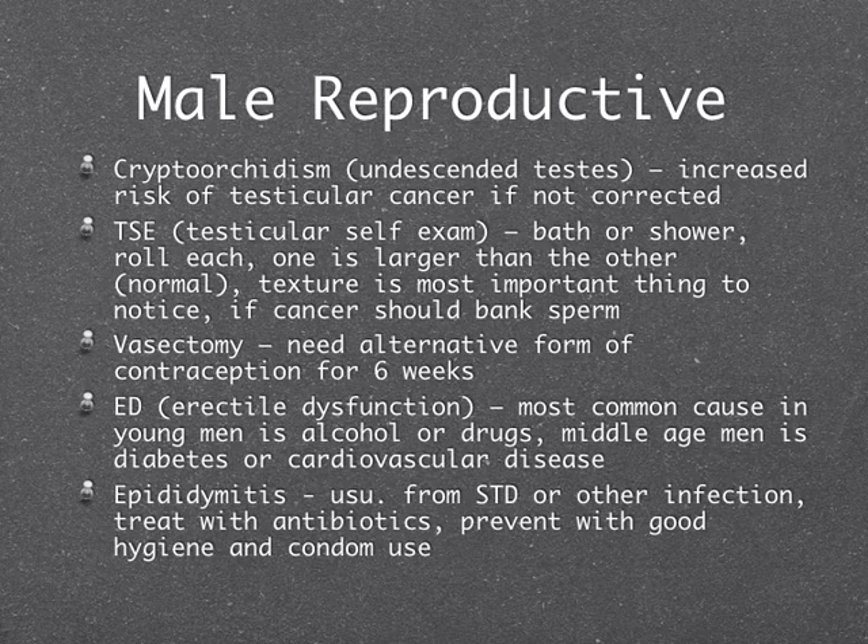Erectile dysfunction is often tested by age. For younger men in their teens and 20s, it's almost always alcohol or drugs and they just need education. For middle-aged men who come in wanting Viagra, they need a full physical exam because impotence is often a symptom of diabetes, hypertension, or cardiovascular disease. The doctor can give them Viagra but must do a full physical to ensure there's no systemic disease to treat. Epididymitis — inflammation usually from an STD or other infection — is treated with antibiotics; prevention is good hygiene and condom use.